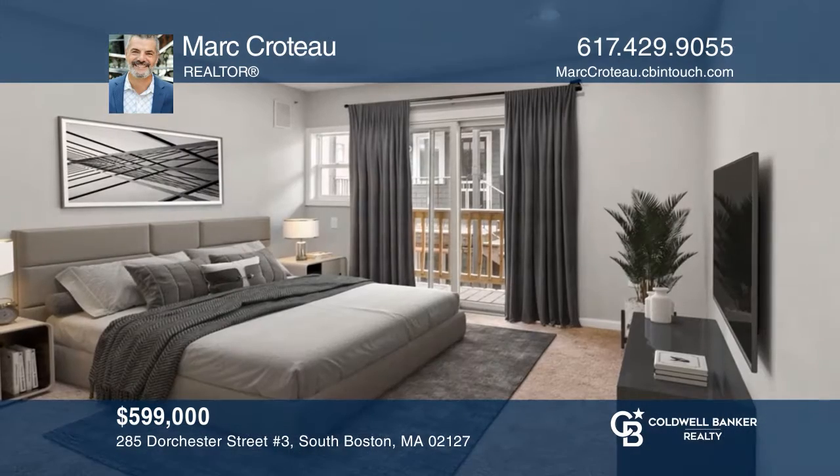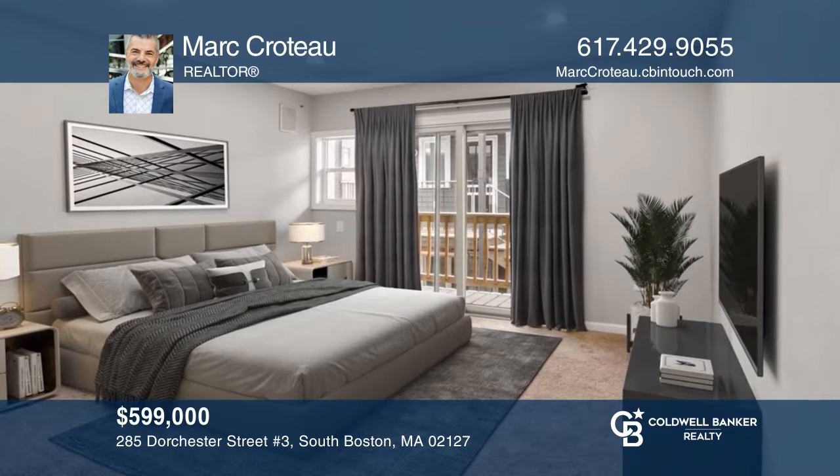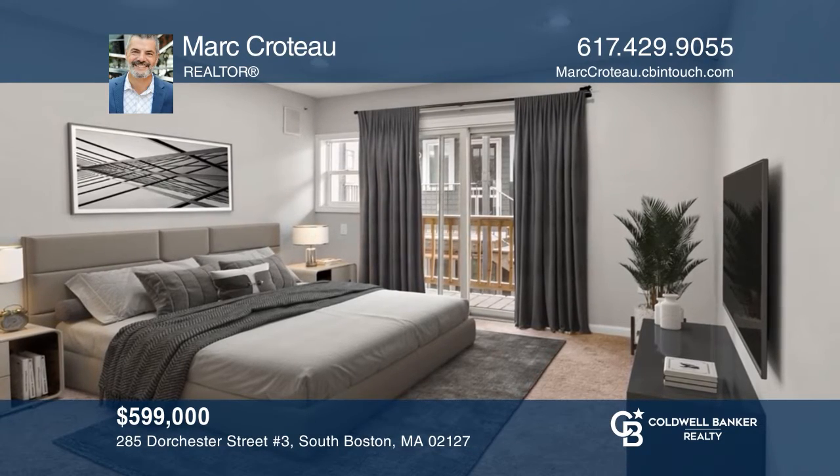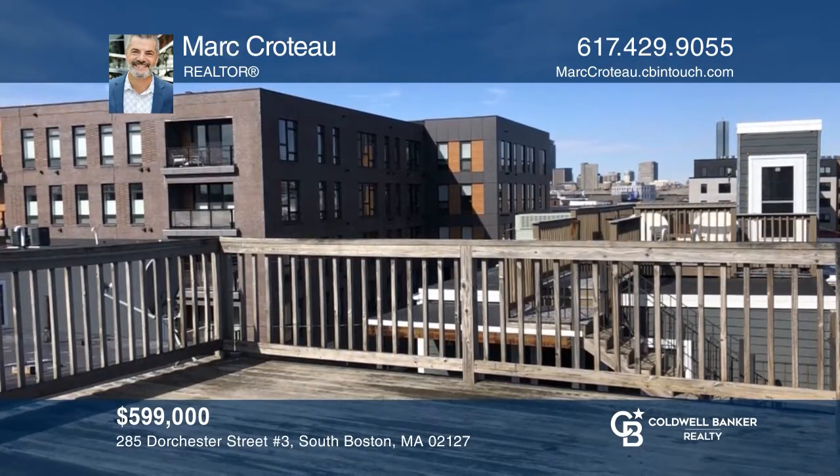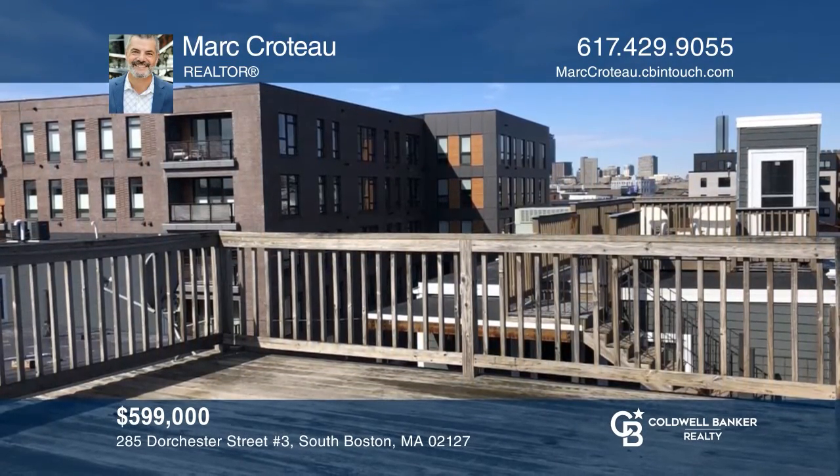This penthouse two-bed, one-bath has 830 square feet, cathedral ceilings, hardwoods, and a private roof deck with Boston skyline views. Pick up the phone and call Mark Croto to schedule a tour today.